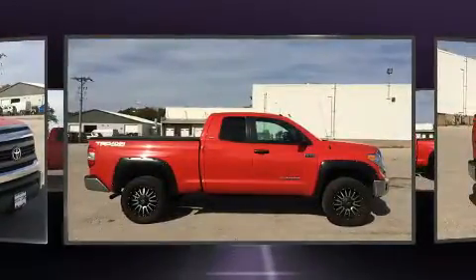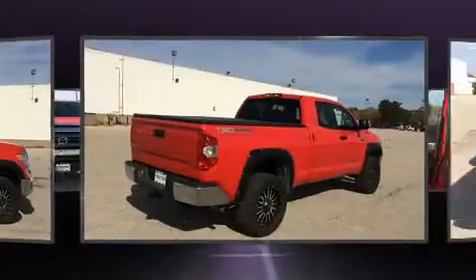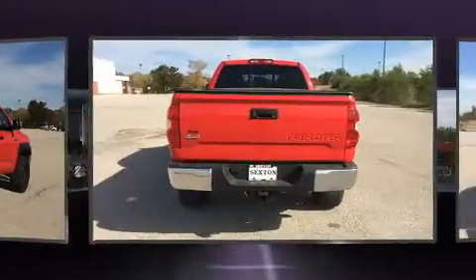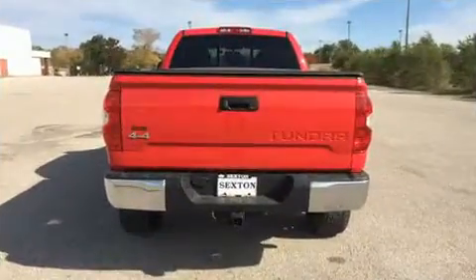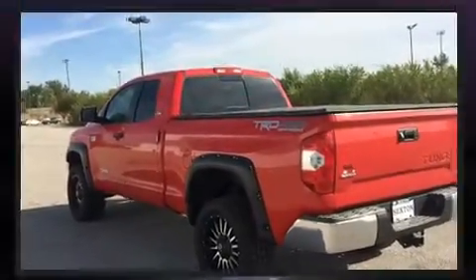Four-wheel drive allows you to go places you've only imagined. This model accommodates six passengers comfortably and provides features such as one-touch window functionality, a front bench seat, remote keyless entry, a trailer hitch, and air conditioning.